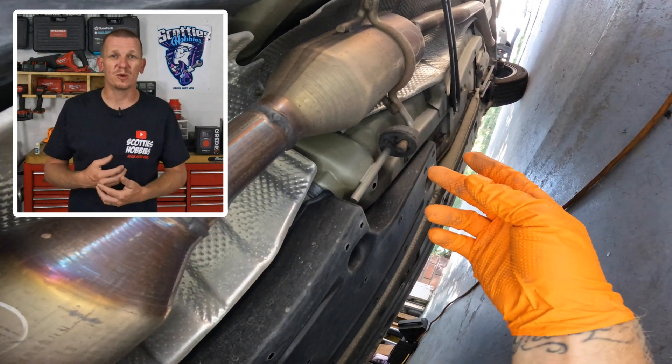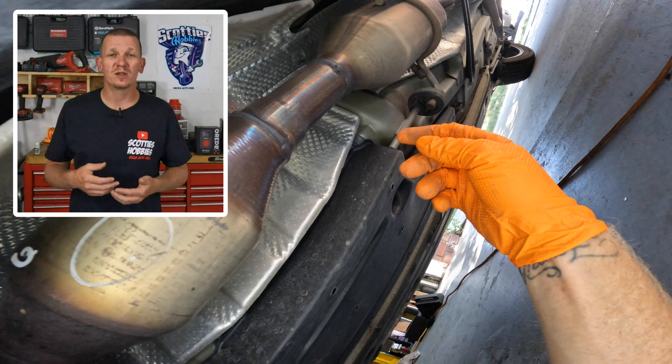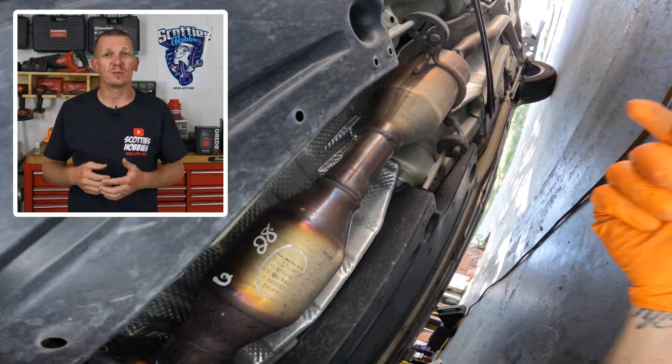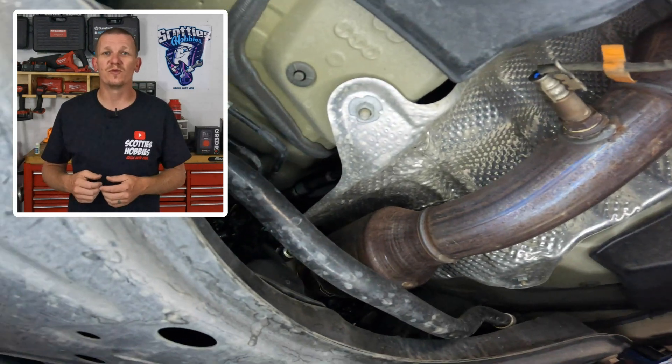If this video did help you out, make sure to like, subscribe, and share. Tell a little bit about Scotty's Hobbies. Comment below with the year, make, and model of the vehicle that it did help you on, and make sure you check out the video library before you go. Thanks for checking this video out, and I'll see you guys on the next hopefully helpful video.